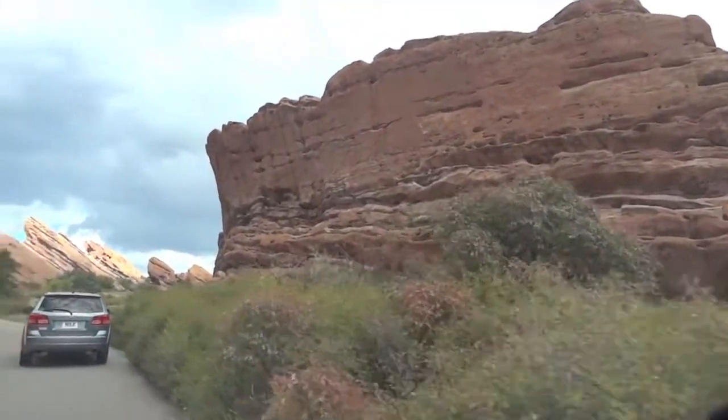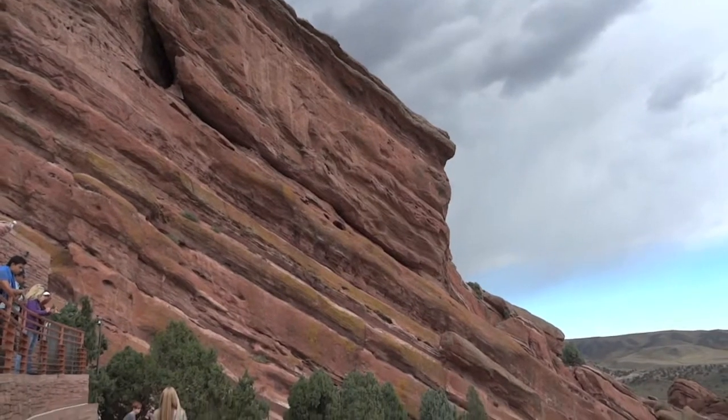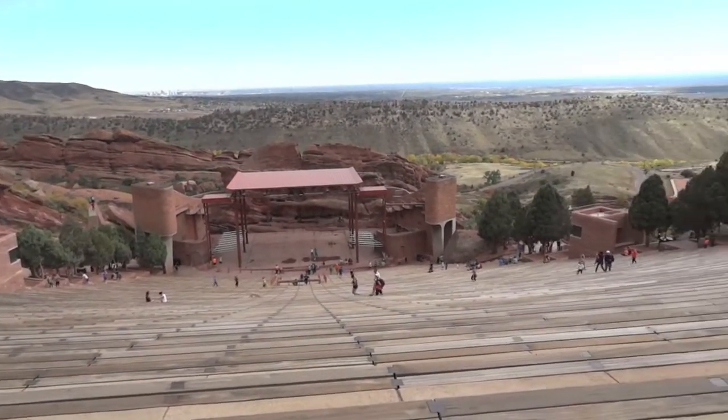Remember John Brisbane Walker? It was his dream to make the space into a concert venue. Here I am standing in the space itself. With room for 9,500 audience members, it's one cool place to rock out.